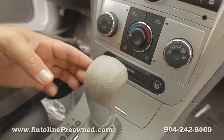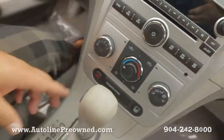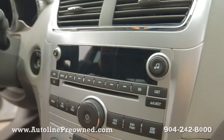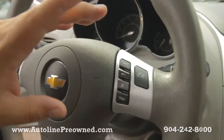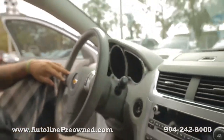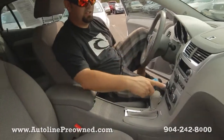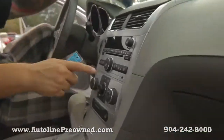You got the gear shifters right here if you decide to shift them on your own. See these two little buttons? All of your climate control settings, in-dash CD player, tons of steering wheel controls, Bluetooth capability, volume, radio station, cruise control over here. Power windows, power door locks, power mirrors, power seats, and an auxiliary port on the stereo for your smartphone or iPod.